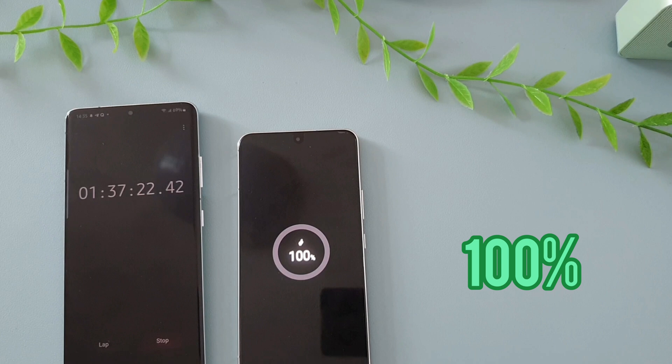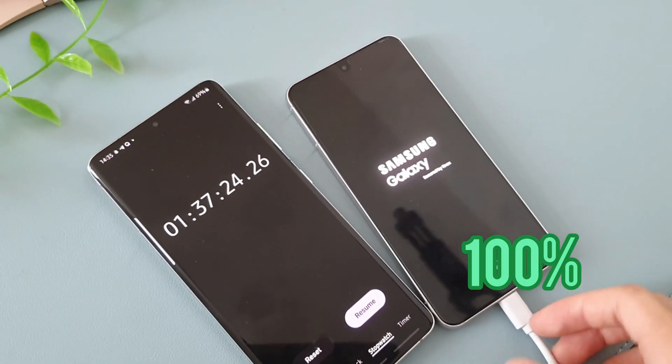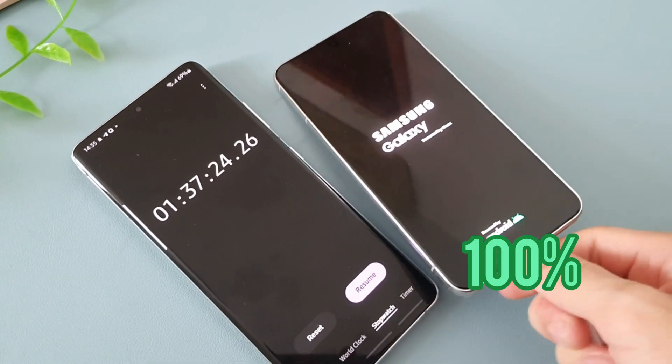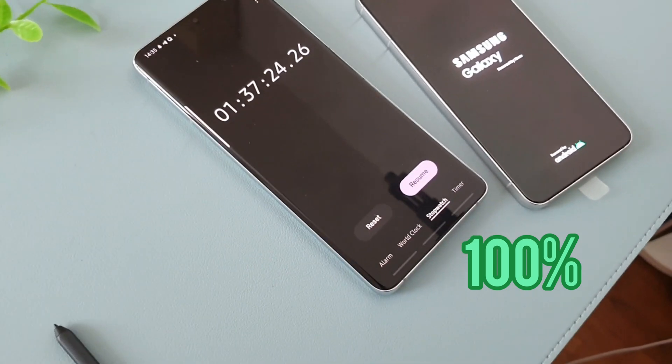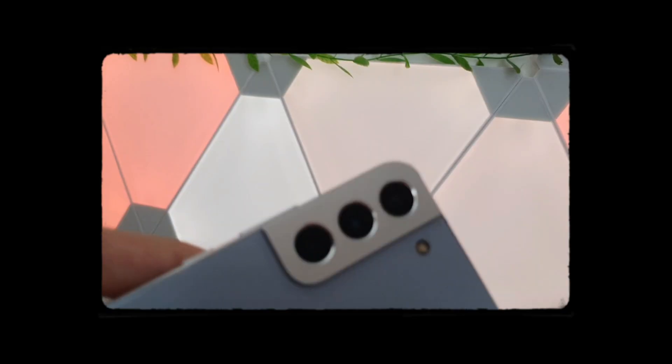Samsung should maybe include 45 watts on even the base Galaxy S23. Within 1 hour and 37 minutes, the phone is at 100%. This is honestly quite a slow result, as it only charges about 28 to 39 mAh per minute, while Chinese manufacturers can do about 100 mAh per minute.